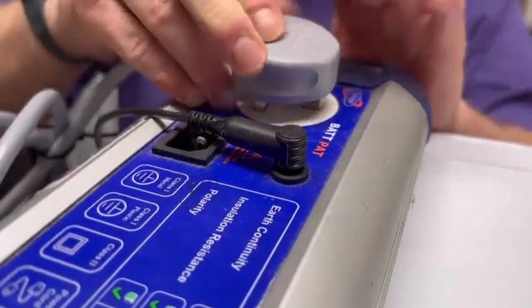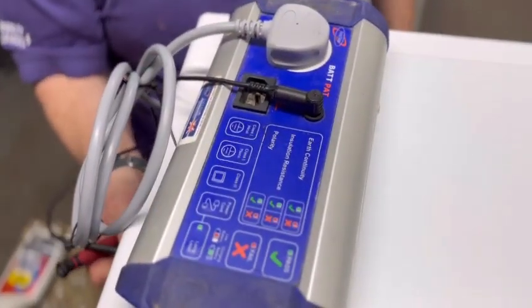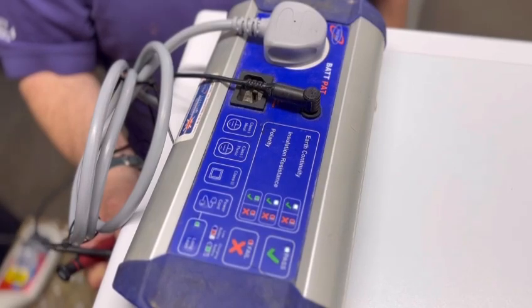Hello, I'm Scott and I work in the Pat Test team. We make sure the appliances are PAT tested and refilled ready to sell back on the shop floor.